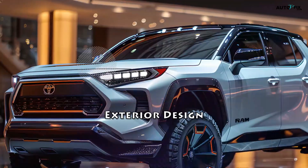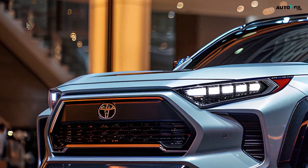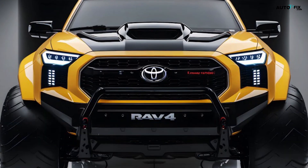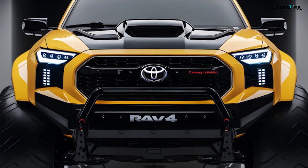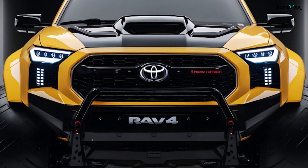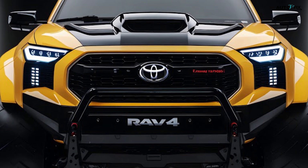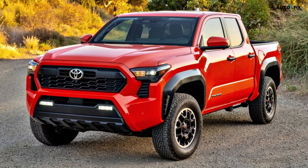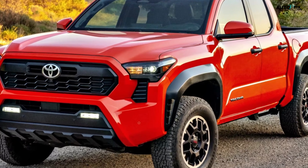Exterior design — a bold statement. The 2025 Toyota RAV4 Pickup Truck concept makes a striking first impression, seamlessly blending the RAV4's aggressive and characteristic front end with an unmistakably pickup-inspired profile. The designers have achieved an attractive balance between utility and sophistication. The refined front fascia features the RAV4's signature grille, with angular and sculpted lines adapted for a more robust, muscular appearance.